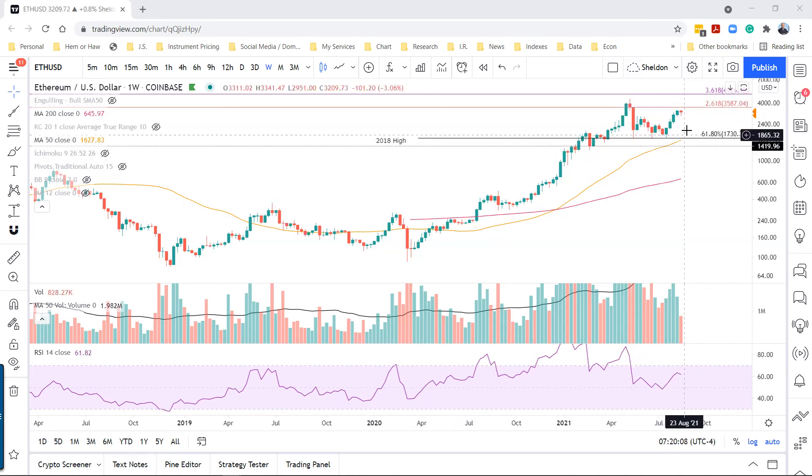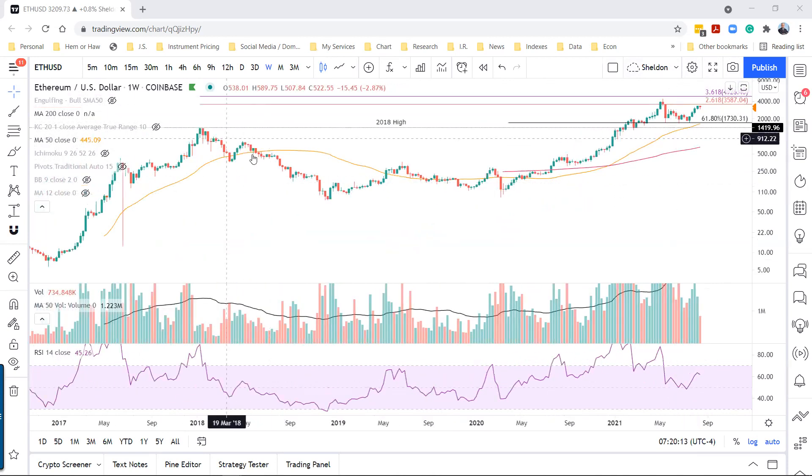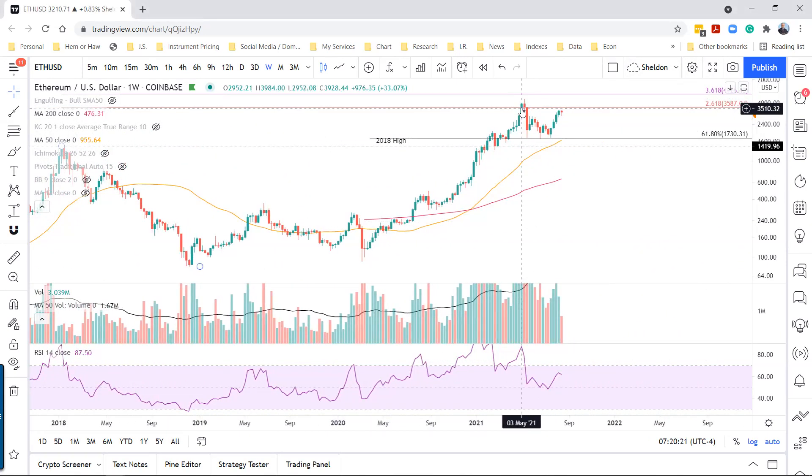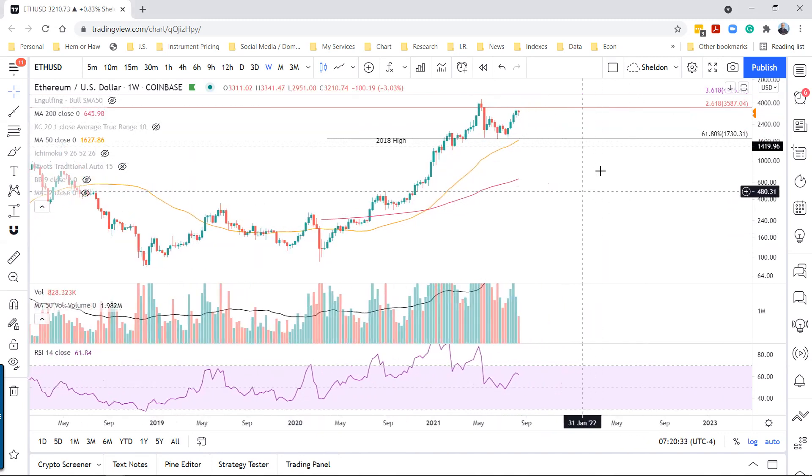We're now approaching the 261.8% Fibonacci extension of the 2018 secular decline. It played a role in the previous advance in May, and I suspect it will play a role again this time around. The 361.8% Fibonacci extension of the 2018 secular decline comes in up here around $4,000, almost $5,000. So keep that level in mind if price progress continues.